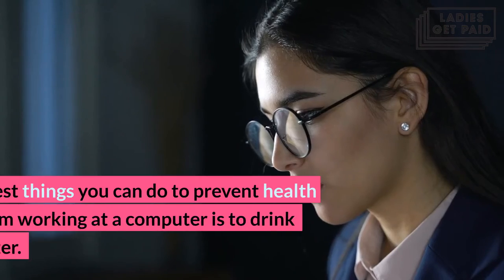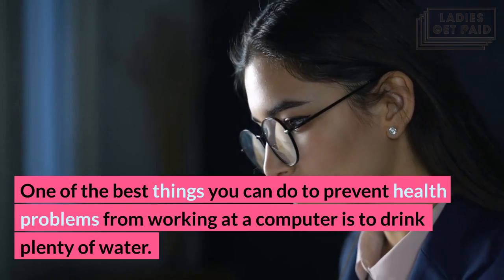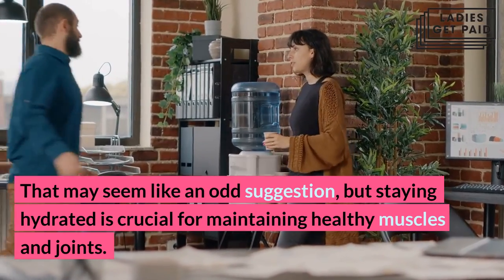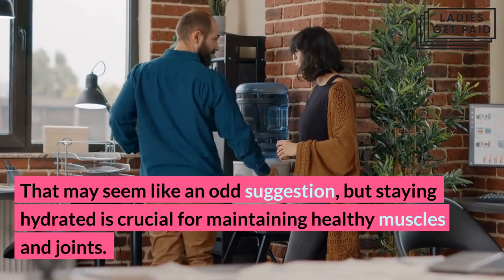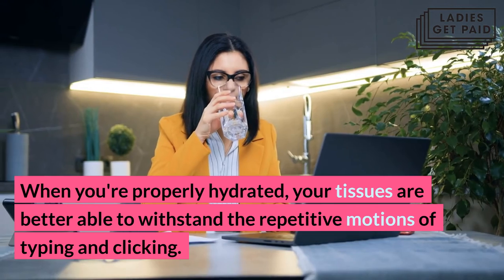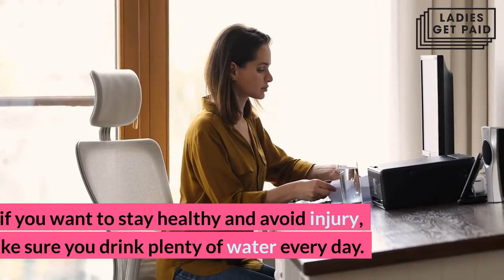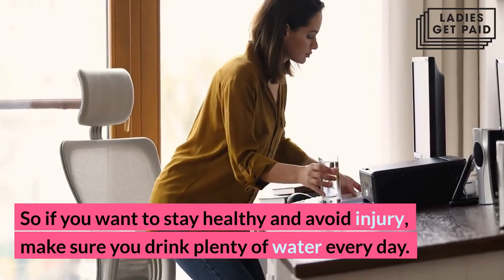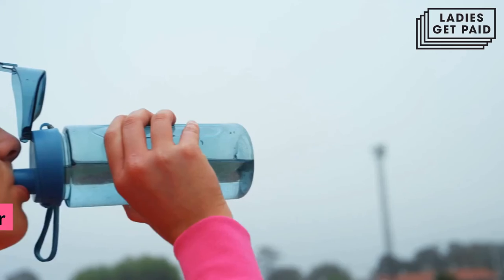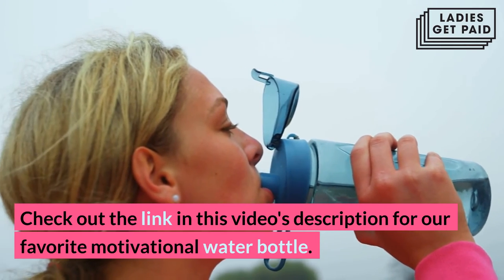Hydrate. One of the best things you can do to prevent health problems from working at a computer is to drink plenty of water. Staying hydrated is crucial for maintaining healthy muscles and joints. When you're properly hydrated, your tissues are better able to withstand the repetitive motions of typing and clicking. So if you want to stay healthy and avoid injury, make sure you drink plenty of water every day — your body will thank you for it.